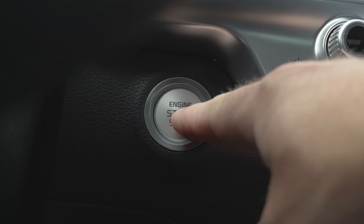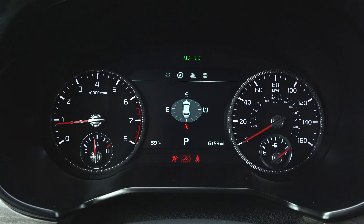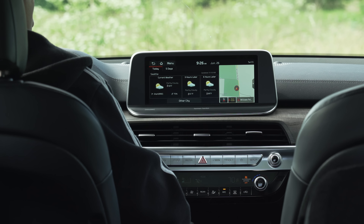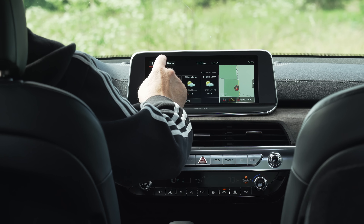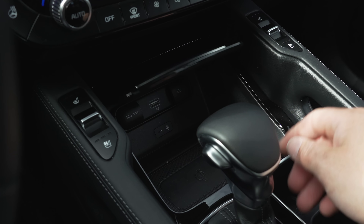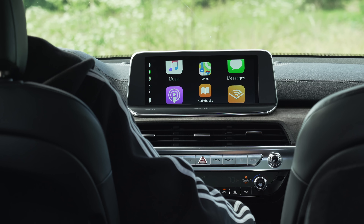Gauges include a small screen flanked by a set of analog dials. The center console features a large 10.3-inch touchscreen system loaded with all the greatest hits, including maps, XM satellite radio, weather, and Apple CarPlay or Android Auto through USB. It's modern, responsive, and easy to use.